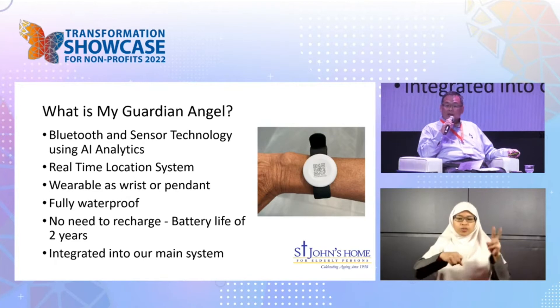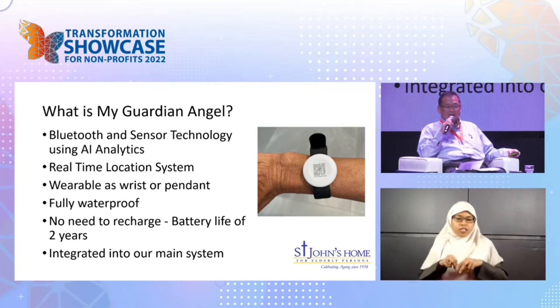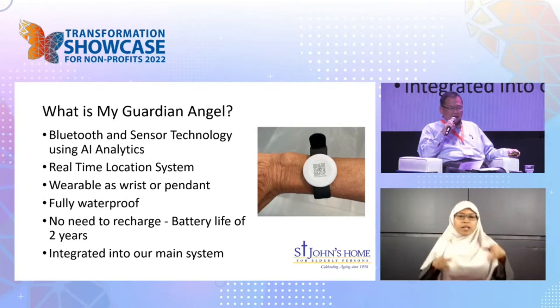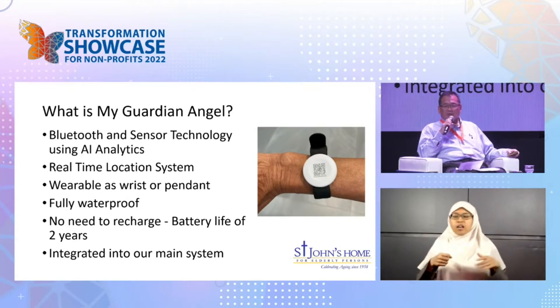A real-time location system gives our nursing aides the ability to find out who is where at any given point in time. You can wear it as a wrist device or as a pendant. It's fully waterproof — you can bathe in it — and there's no need to recharge every two or three days. The batteries last about two years.